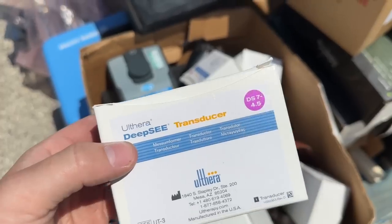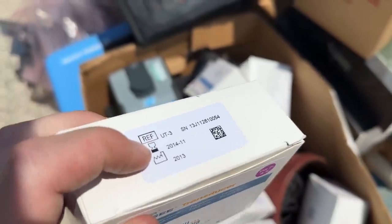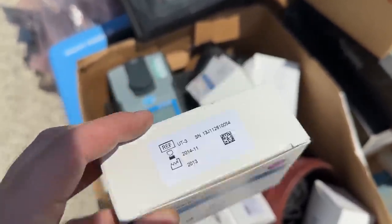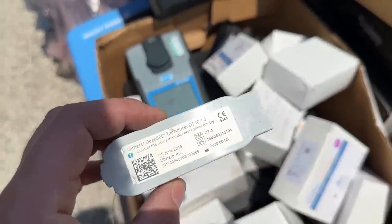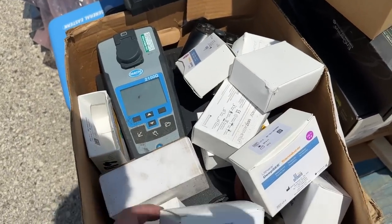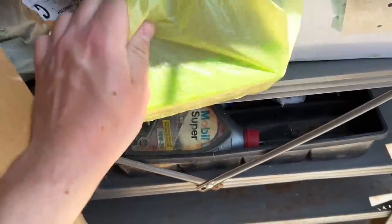All of these white boxes are $2,500 on eBay but they're expired — the hourglass usually means the expiration date for medical stuff. I don't know if these are for ultrasounds or if they can still be sold. This one expired in 2020 — could have some value, could be worthless. A bag of video games!